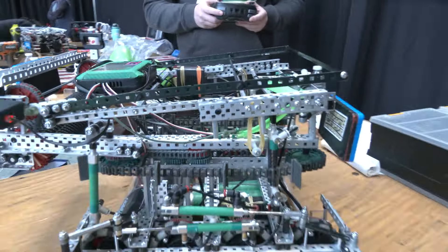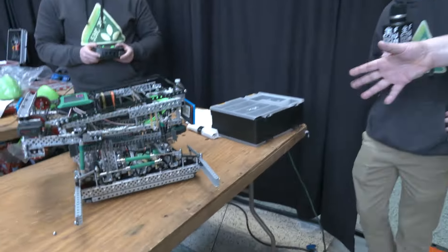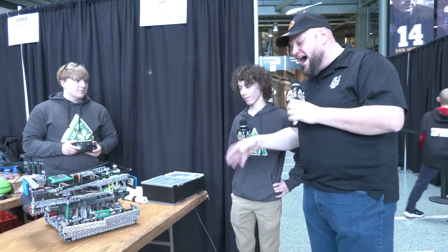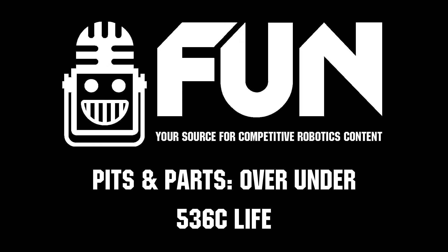600 RPM on that — that's impressive. So 536C Life, thank you so much for taking the time. Like I said, one of the most unique and coolest robots I've seen so far in Over Under. Congratulations on a great design. Can't wait to see how you do here at the signature event, but good luck the rest of the season too. Thanks a lot.